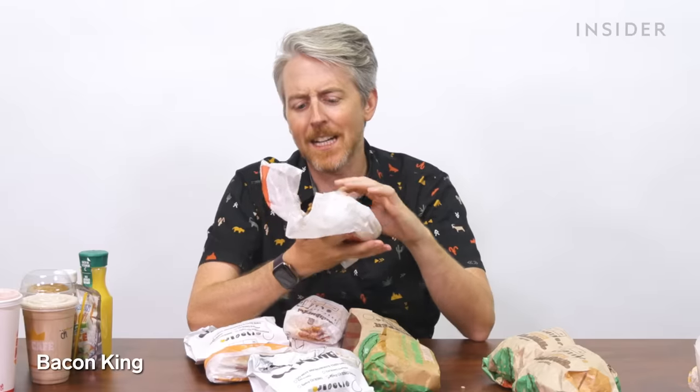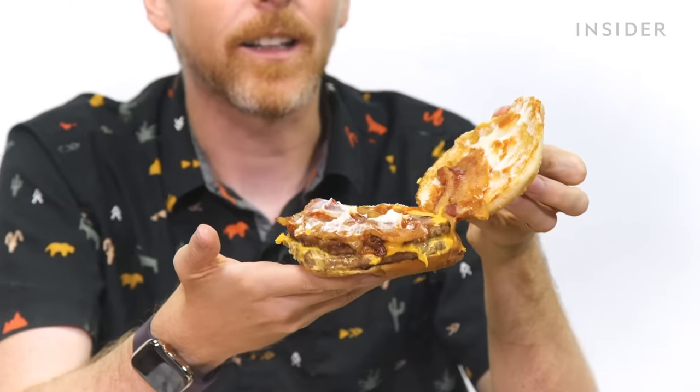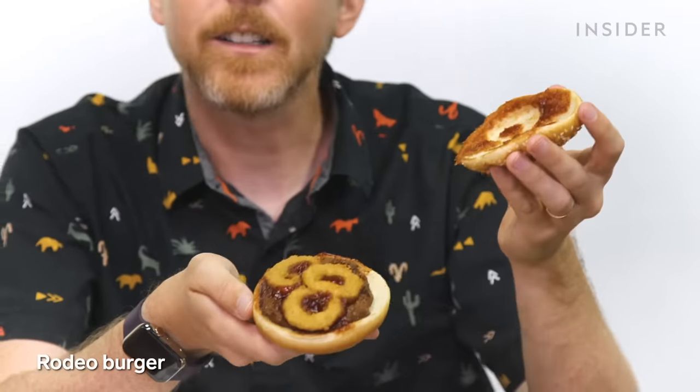The Bacon King is pretty bacon-centric — looks like a Double Whopper with cheese, bacon, mayo, ketchup, and mustard, but no veggies. You're not fooling anyone getting lettuce and onion on that one. The Rodeo Burger is a little guy with onion rings. Yeehaw!